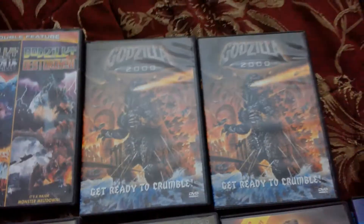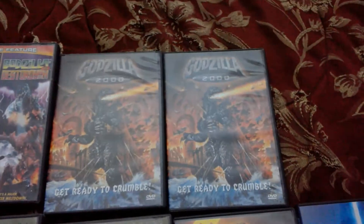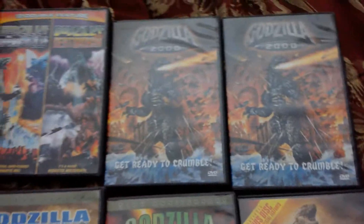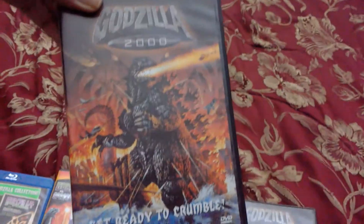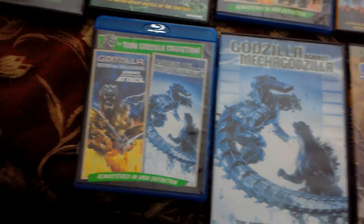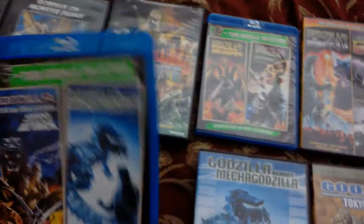I have Godzilla 1998 — aka Zilla the movie — on VHS, but I don't know where it is at the moment. I have two copies of Godzilla 2000, one of which is messed up and one that works fine. I also have Godzilla vs. Mechagodzilla 2 and King Kong vs. Godzilla: the American version on DVD, but I can't find those at the moment either.